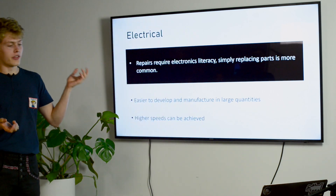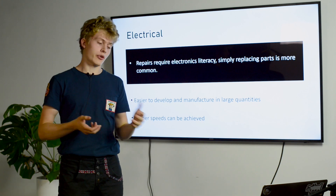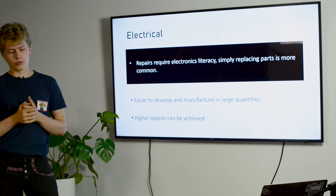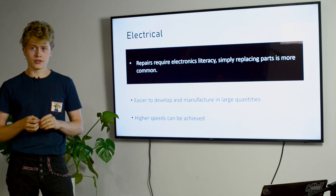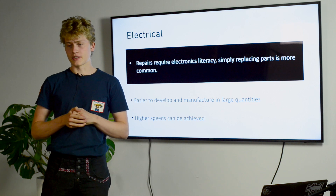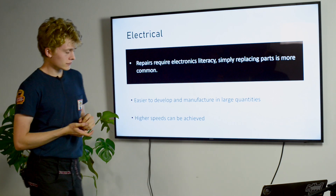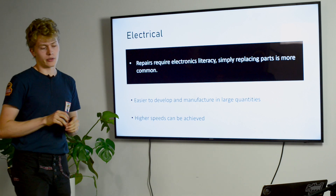Electronic shutters are nowadays easier to make in large quantities because production can be sent to China and other places where they can be made cheaply and easily. But repairing them is a lot more trouble — it requires greater electrical literacy to understand what the components do, and as parts become smaller, it's harder even for trained technicians. You usually just replace and swap parts. The benefit for the user is that they can achieve higher speeds than their mechanical counterparts.